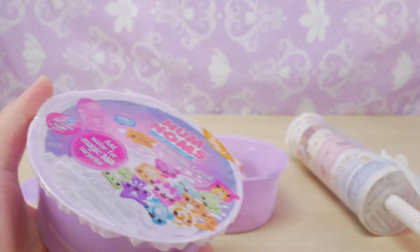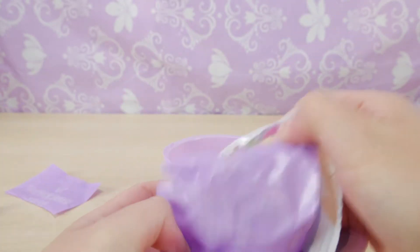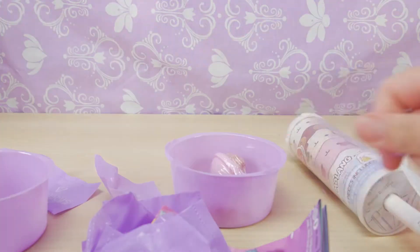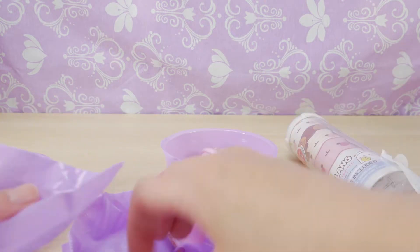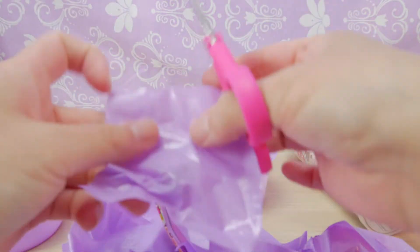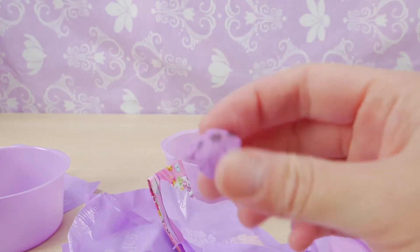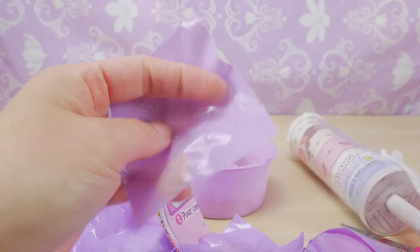So here's our second one. I hope we get some rare ones in this one. Got quite a few in here as well. So we got a puff — this one is Blueberry Carry. Blueberry Carry in the bowl.